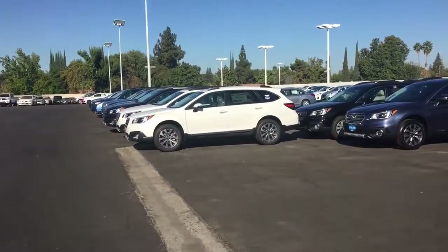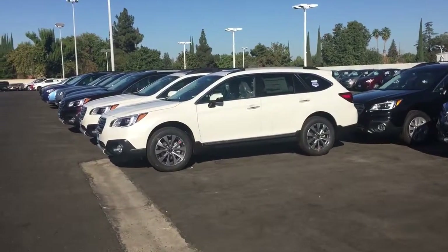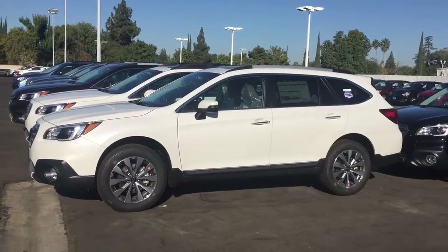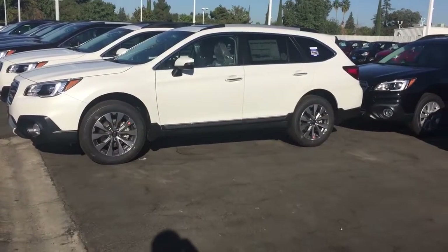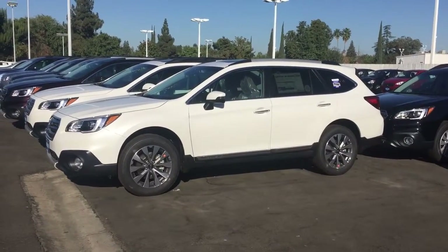Welcome to EdsCarPage.com, and here they are, the 2017 Subaru Outback Touring models. It wasn't the first batch they rolled out — they started with the Limiteds and then worked their way down to the base models as they built the 2017s. And then finally, we got some Tourings, and this is the first year that I've worked here that we've had an Outback Touring.